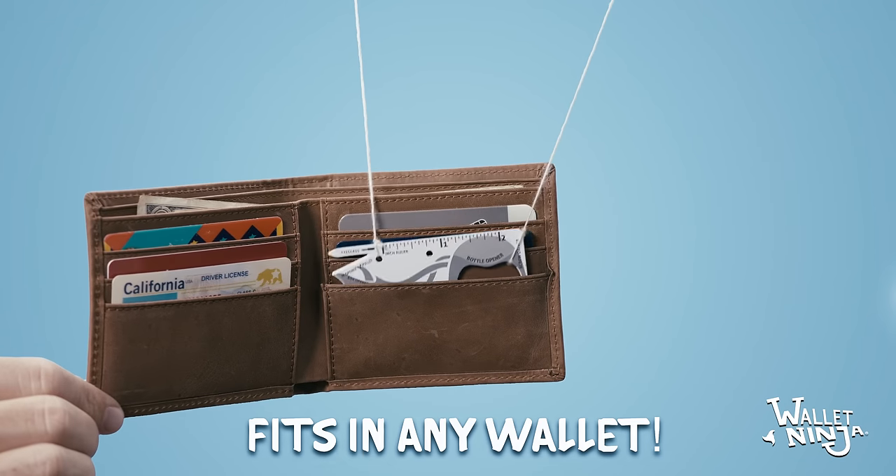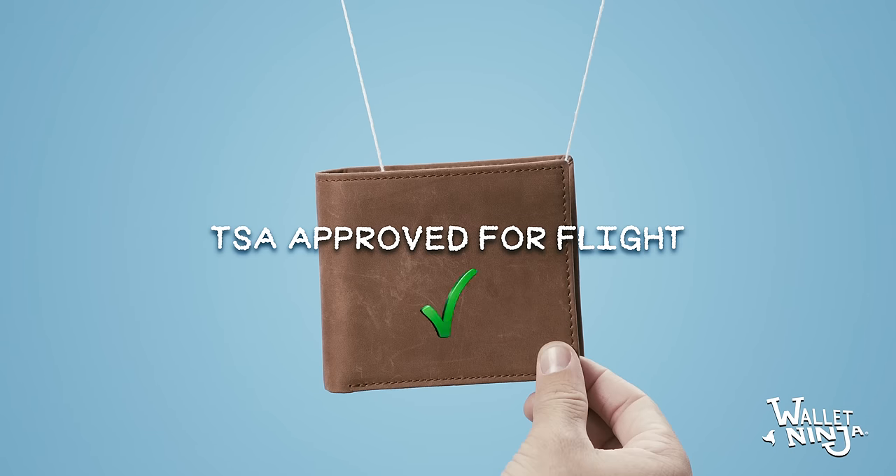And it fits into any wallet. Oh, did I mention it's TSA-approved for flight?